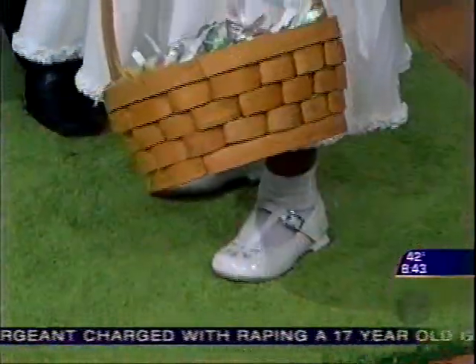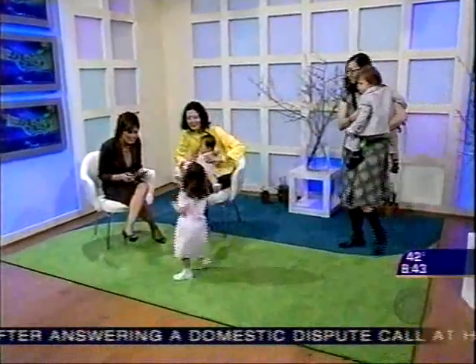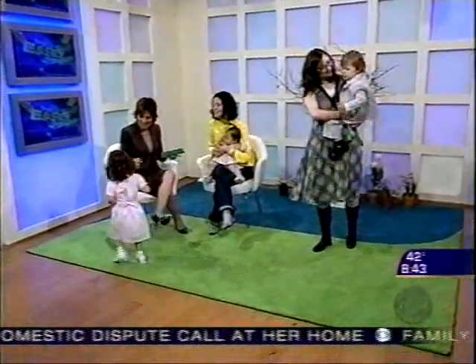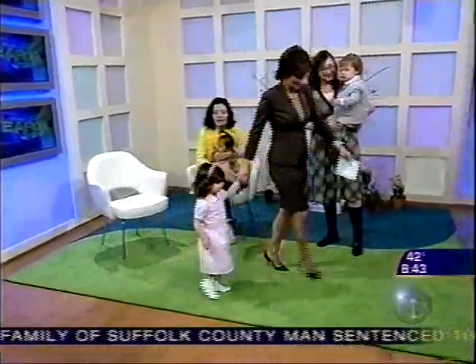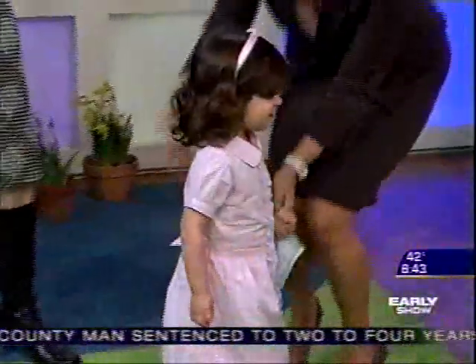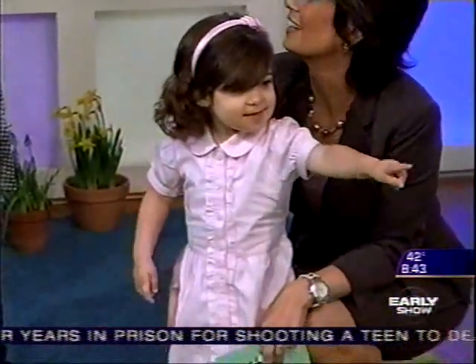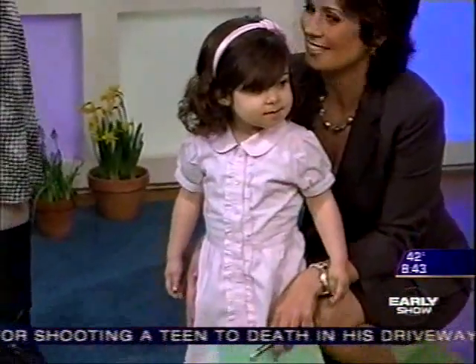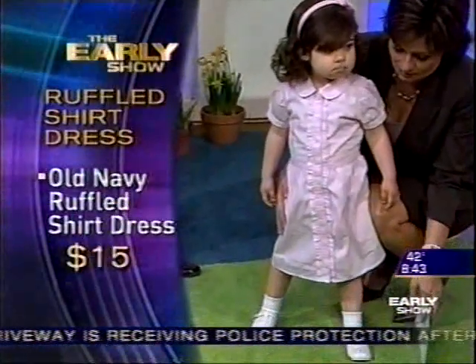Now let's bring out our two-year-old, my very own little one, Daniela, and she's modeling with Jason. She's got a dress that looks like a 50s party dress — so perfect for Easter. It's a great piece without spending a lot of money. That's from Old Navy. So cute. And the shoes are also from Children's Place — great patent leather, always classic.